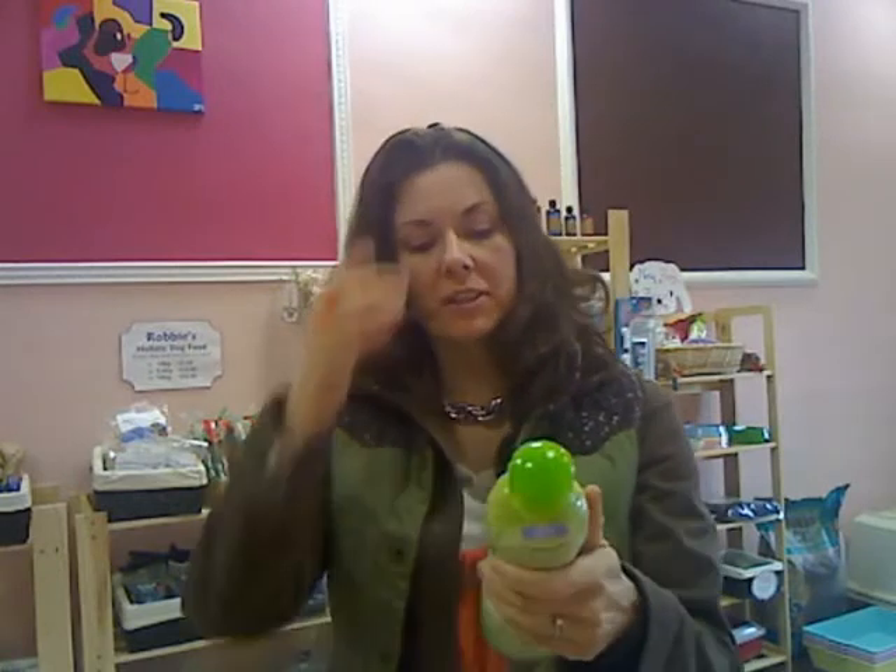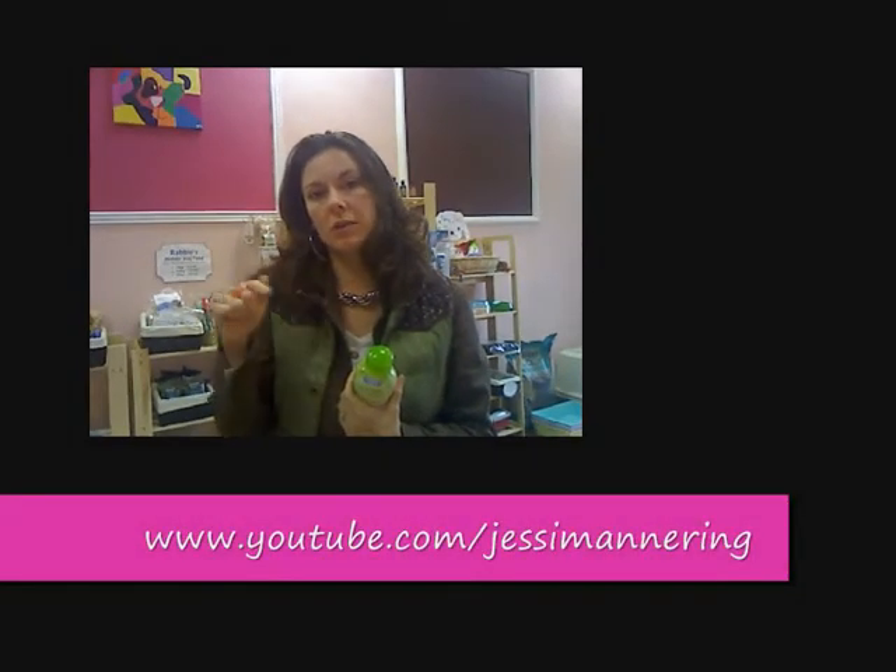So anyway, that's my tip for the day. If you have any other questions, please visit my Facebook page, go to my YouTube channel at youtube.com/JesseMannering, or go to my website — I have a blog where you can post questions. You can also come on down to my shop in Kilculligan, County Galway, Ireland.